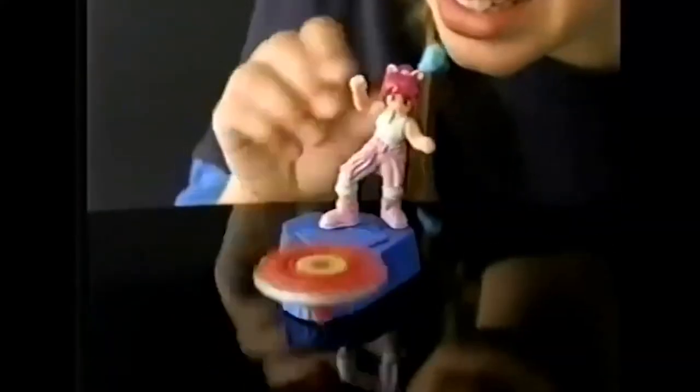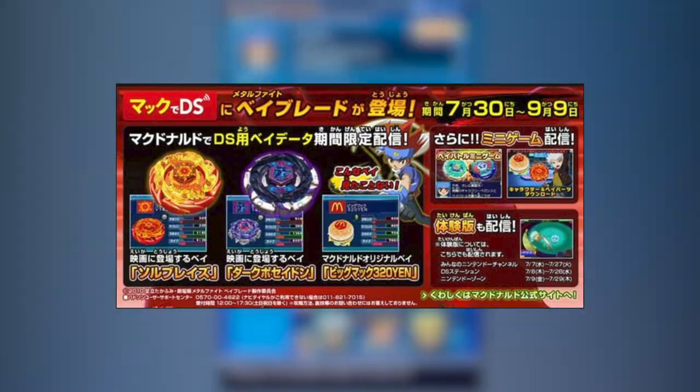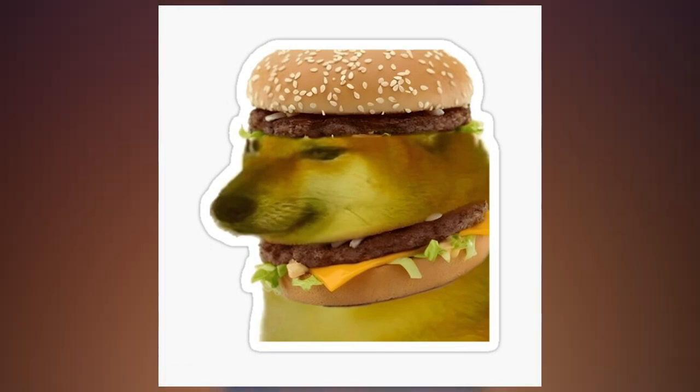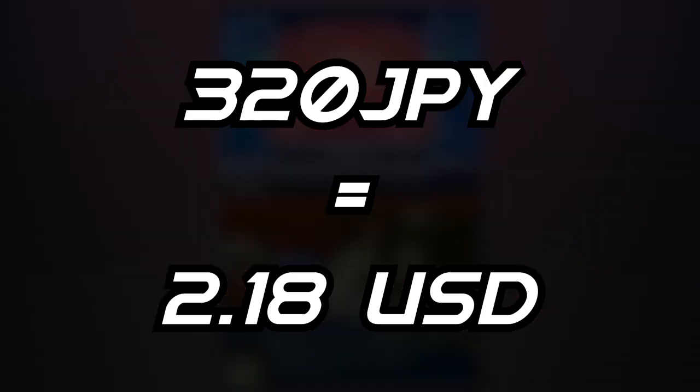Burger King got the deal with Beyblade back in 2002, and now it was McDonald's turn. The Big Mac 320 Yen gets its name from the McDonald's Big Mac and the Japanese price it was back in 2010, which was 320 Yen or $2.18 American.